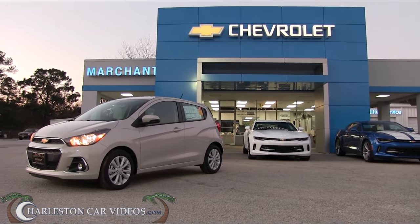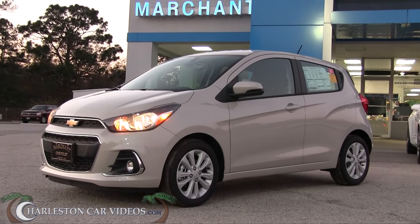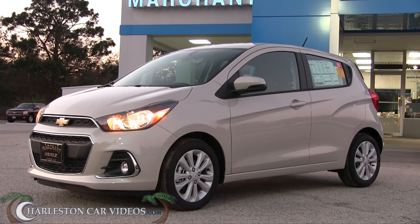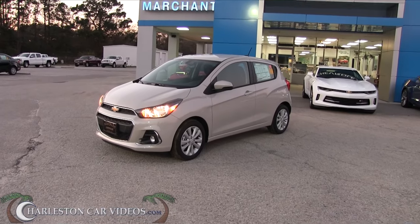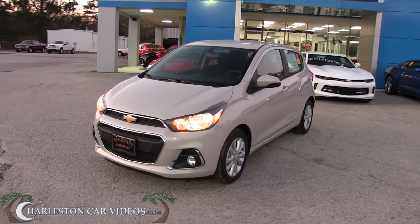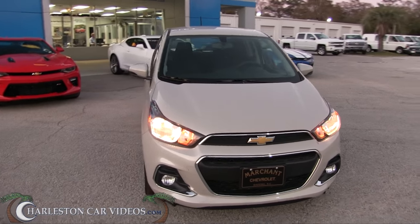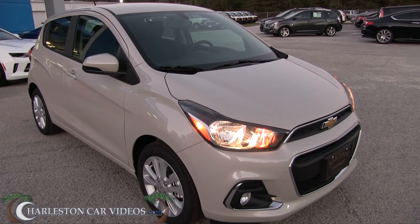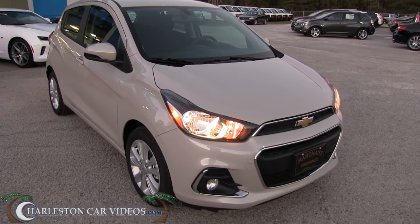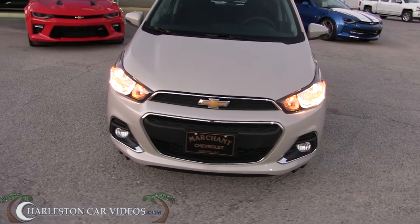So there she is — 'Toasted Marshmallow' is the name of the color. I can't get over that name. GM and Chevy really come up with some names, don't they? It's not quite white, it's not black — it's kind of toasted. Does that look toasted marshmallow to you? Kind of, right?